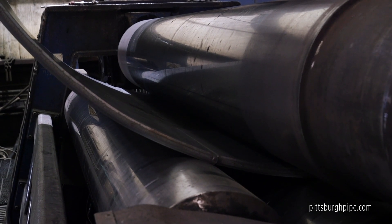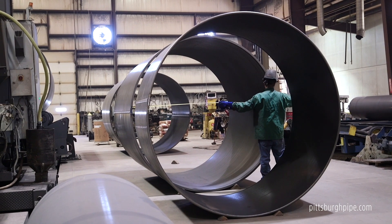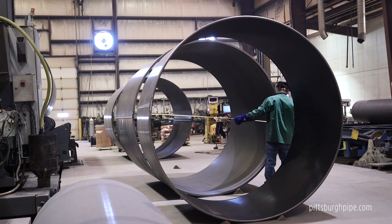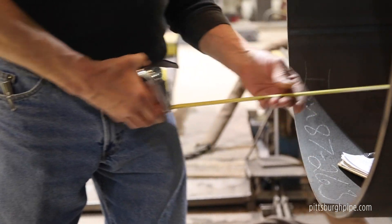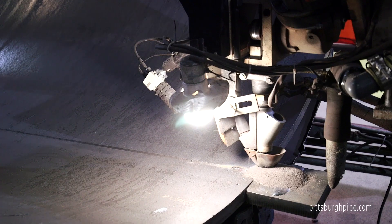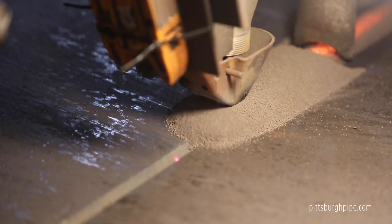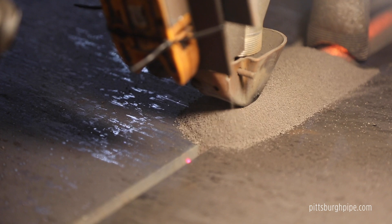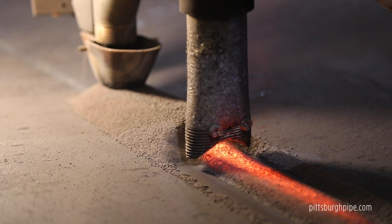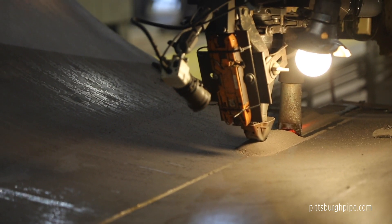As each pipe moves forward in the process, it is inspected by our Quality Assurance Quality Control Department to assure it meets the stringent tolerances we require of all our products. After each pipe segment gets its seal of approval from our Quality Assurance Quality Control Inspector, it moves to the Long Seam Weld Station. Here, an automated, laser-guided, Lincoln Double Submerged Tandem Arc Welder lays down the prettiest long seam ID and OD welds you've ever seen, using a weld procedure that conforms to American Welding Society Specification D1.1.